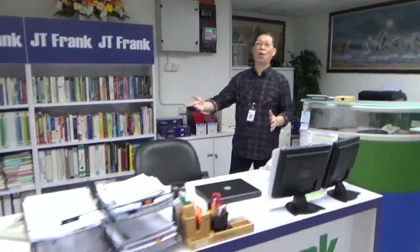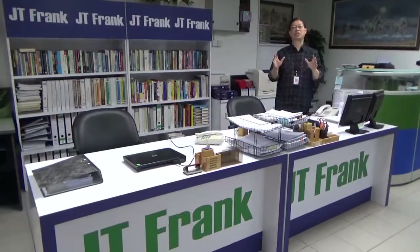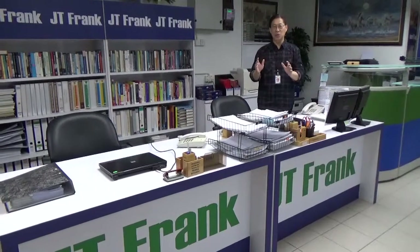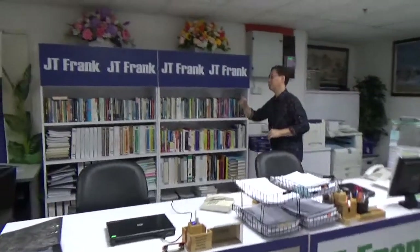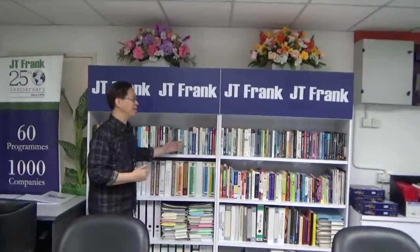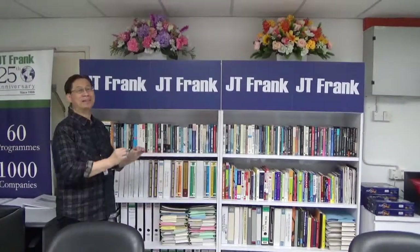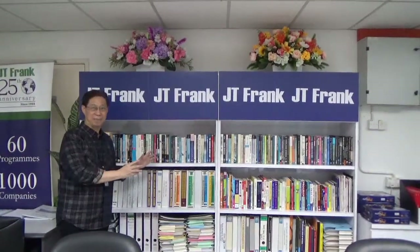Next, I will show you what we have here. This is what we call our Corporate Service Desk, or our Help Desk. The team stationed here is responsible for providing frontline corporate services to all our corporate clients and program participants. On this side, you will see our knowledge capital section, where a lot of our knowledge management reference materials and hard copies of all our program materials are stored.